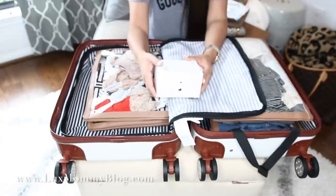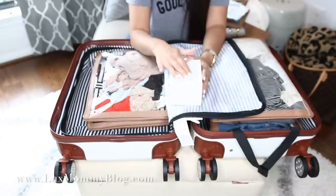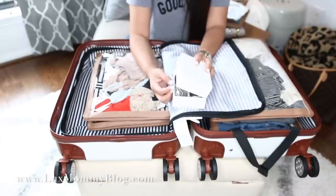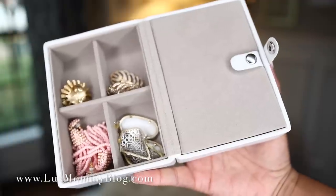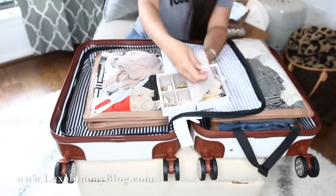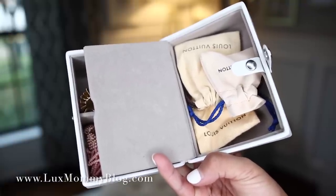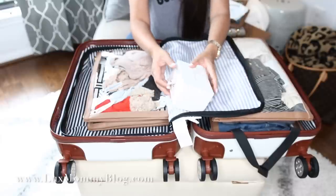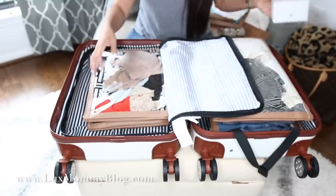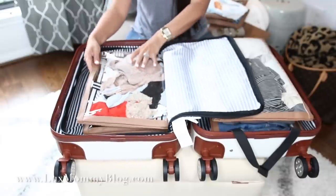I also have another piece here for my jewelry. I love this piece — it's great because it is hard and solid, so I feel confident putting my pieces in here without worrying about them. I have a lot of earrings in here, as well as extra dainty necklaces and dainty jewelry in individual pouches. Because this is a solid piece, I do feel comfortable with it — I don't have to worry about anything getting smushed.